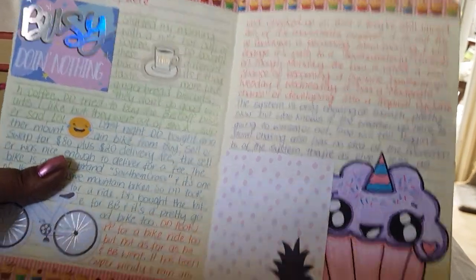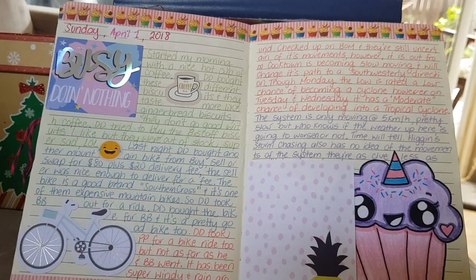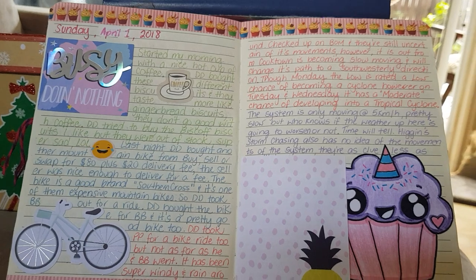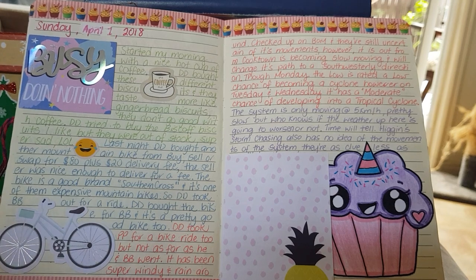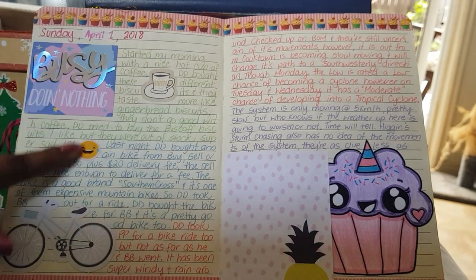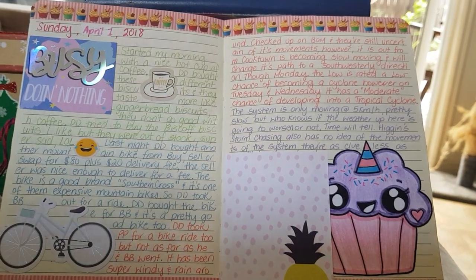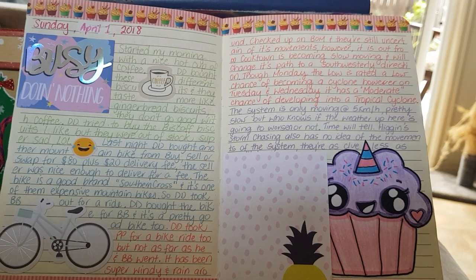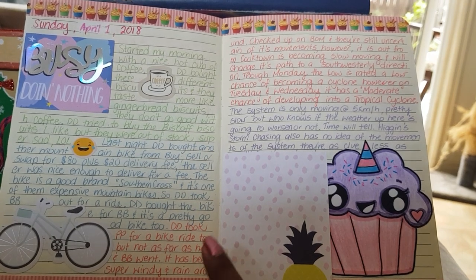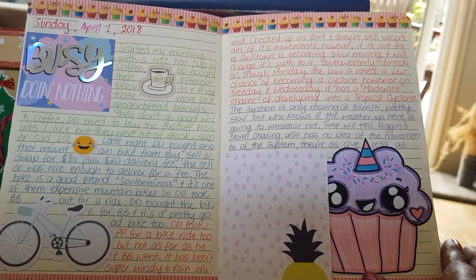I have a lot of journal flip throughs to get through. Starting on the 1st of April, this day we bought a pretty expensive bike for a very decent price — the bike was worth over four hundred dollars and we got it for eighty dollars, and we got it delivered for twenty.